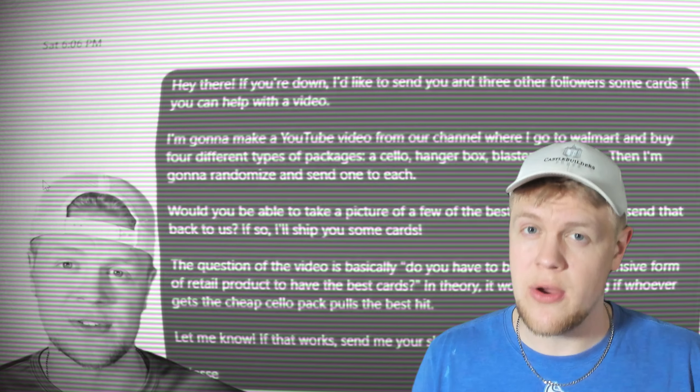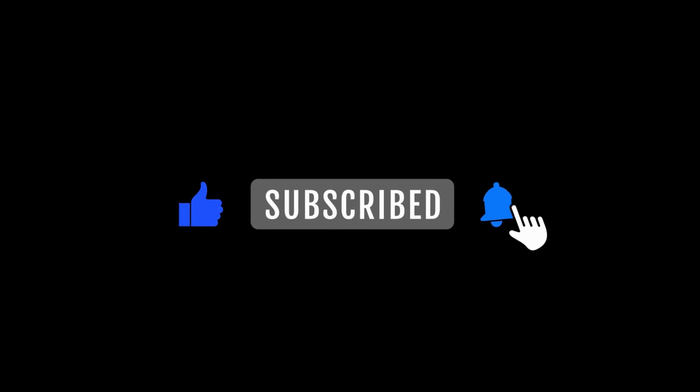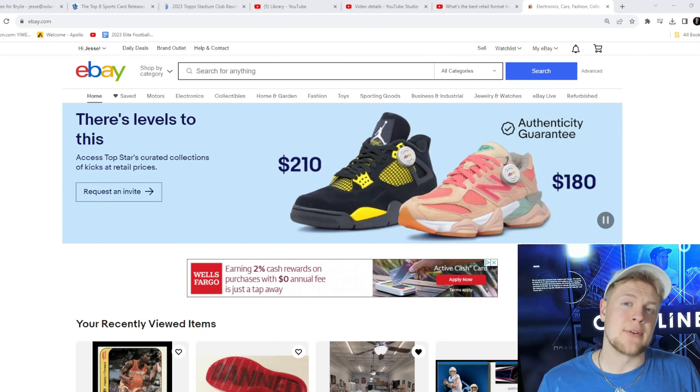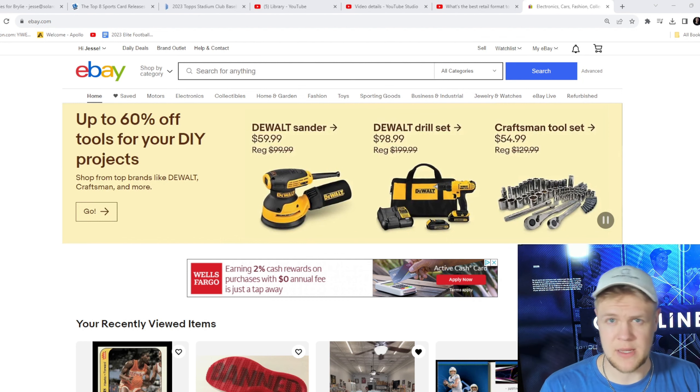Before we dive into the meat and bones of the video, I have a small favor to ask you. I've been paying more attention to the YouTube channel analytics lately, and it seems like only a very small percentage of the people watching these videos actually subscribe to our channel. We've been selecting random subscribers and sending them boxes of cards for participating in videos, so that could be you next. Just click the thumbs up, hit the subscribe button, and ring the notification bell so you don't miss another one of our videos.